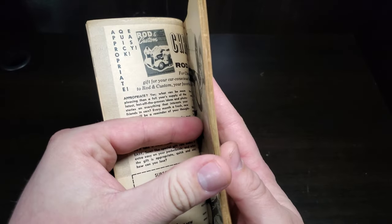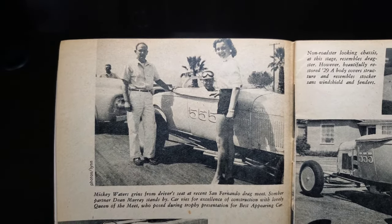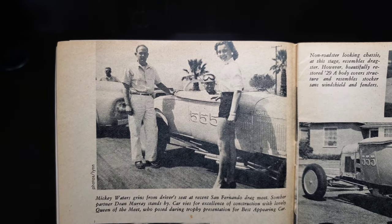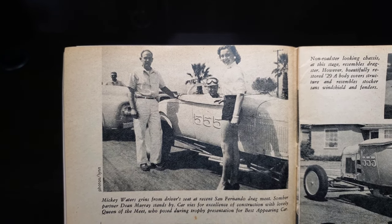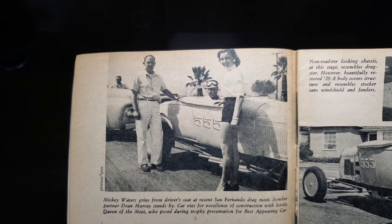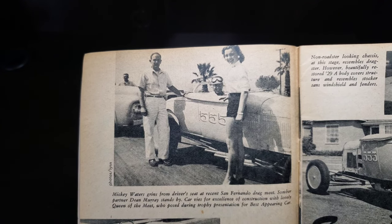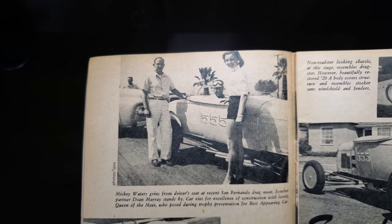Kind of cool to see these in-depth coverage cars. Mickey Waters grins from the driver's seat at a recent San Fernando drag meet; somber partner Dean Murray stands by. The car vies for excellence of construction with the lovely queen of the meet, who posed during the trophy presentation for best appearing car.